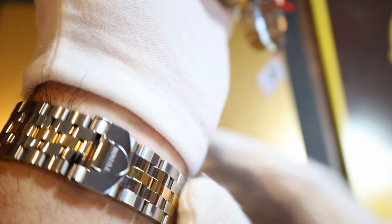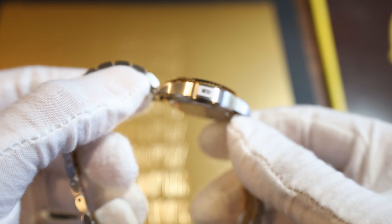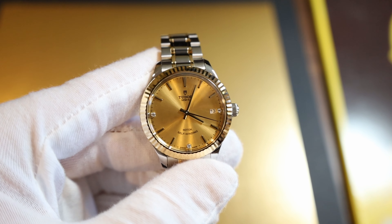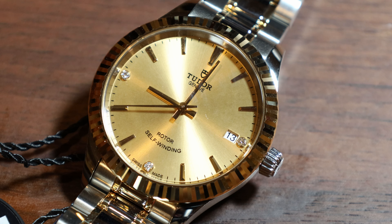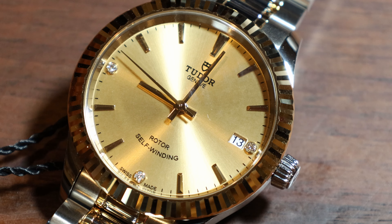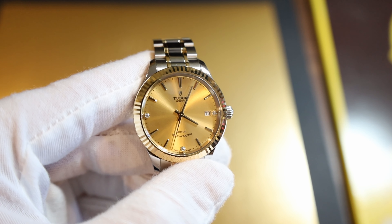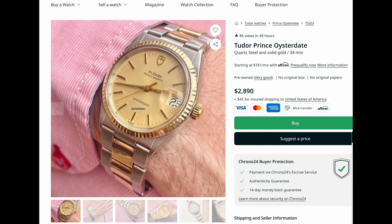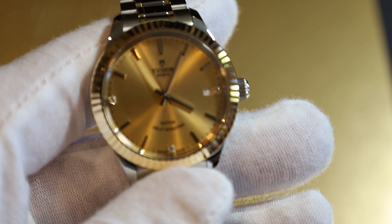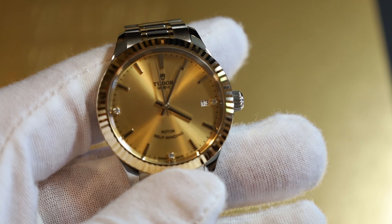All the non-Black Bay Tudors have a nice little clasp mechanism — you get two levels: the clasp locks on, and then there's another level. It's a pretty good deployant mechanism. If you're looking for something for your wife or girlfriend and you don't want to spend Rolex money but want the fluted bezel look, this is pretty much the closest you can get brand new without going pre-owned. Tudor also makes a Princess in 34 millimeters which would be very appropriate for a woman.